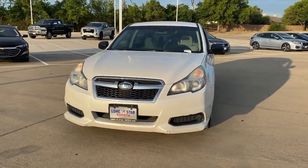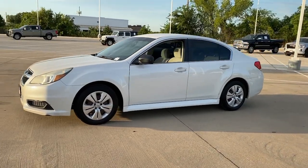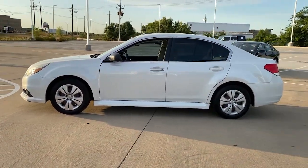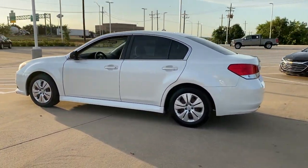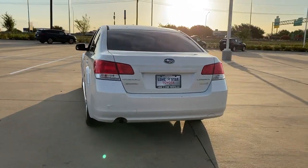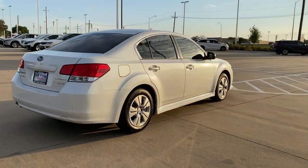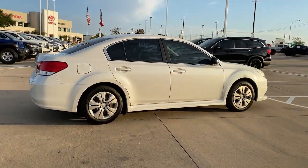Get a feel for the 2014 Subaru Legacy. This vehicle is an outstanding buy with fewer than 200,000 miles on the odometer. This good-looking Legacy is spacious, comfortable, and engineered to keep you safe. You'll be delighted by its quiet upscale cabin and suite of tech-savvy passenger comfort features.